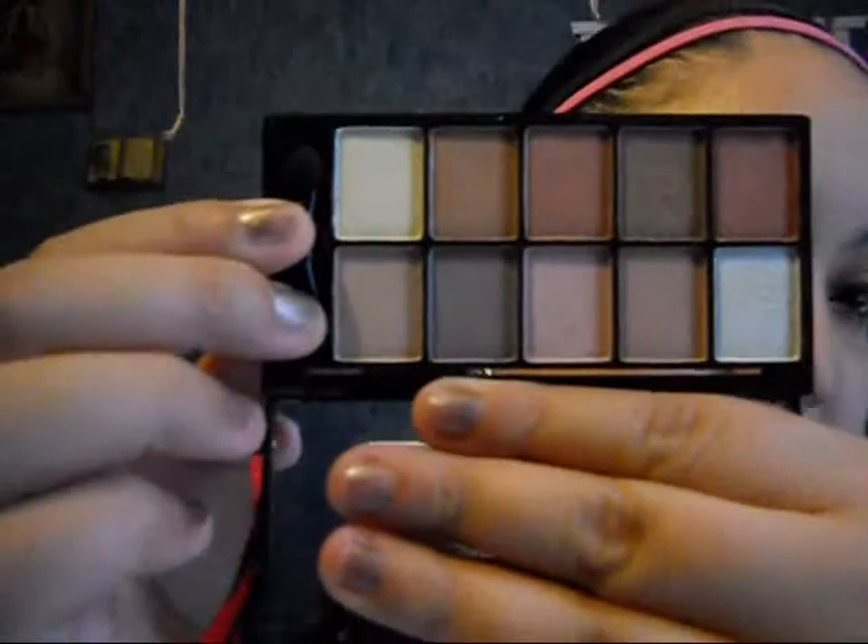I'm wearing this reddish on my crease, the brown on the outer corner, and I combine this yellow as a highlight with the white one. Gorgeous colors — they are so pigmented. This palette is very gorgeous and it comes with a mirror. This palette is great for your anniversary or any romantic occasions. I did a romantic eye look today, very pretty.